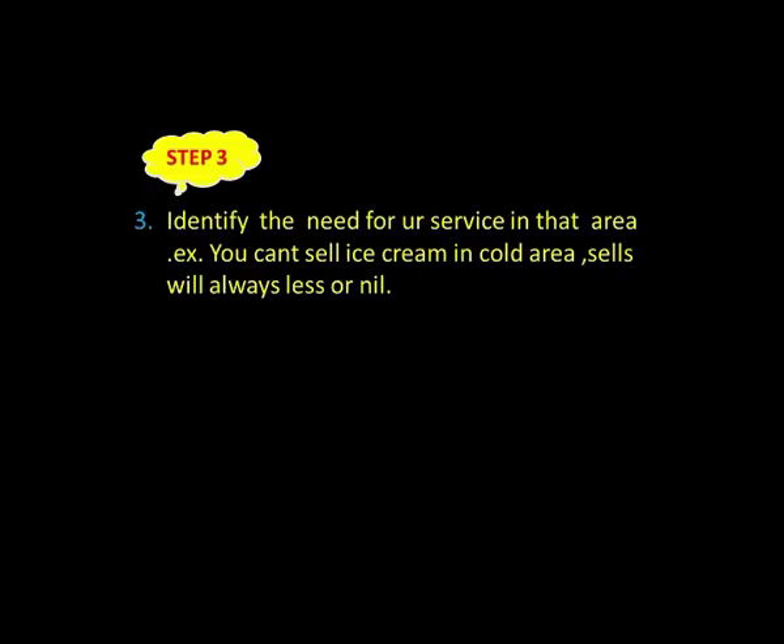Step number three: identify the need for your service in that area. Identify whether your services are needed or not. For example, you can't sell ice cream in a cold area — sales will always be less. You need to identify whether physiotherapy treatment is needed. If awareness is less, after opening the clinic you will need to work a lot even for creating awareness.